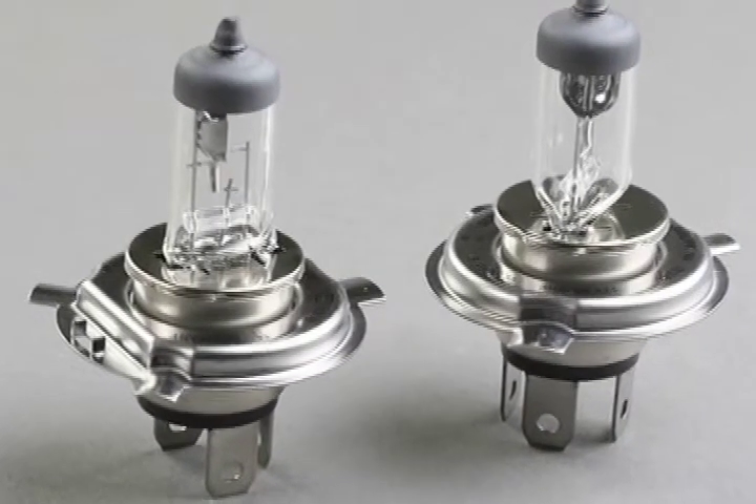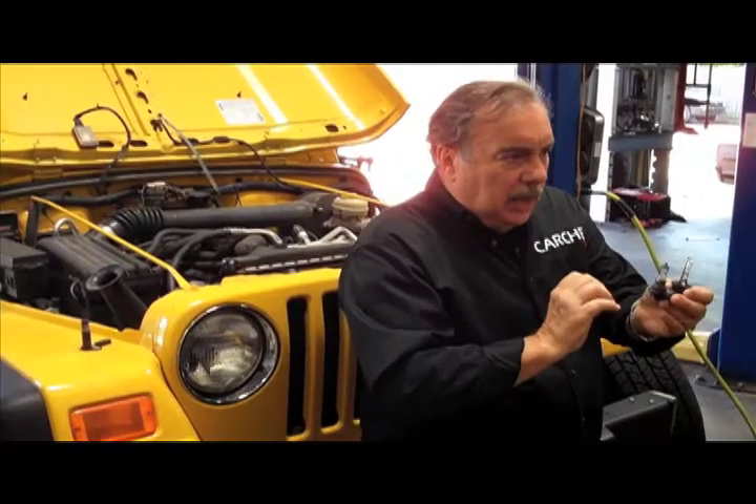Essentially, on modern automobiles there are three types of headlight bulbs. The standard one is the old-fashioned halogen bulb, that's been around for quite some time. The upgrade from that is an HID — a high-intensity discharge light that works very much like a fluorescent light in the house. It has a transformer and works on high voltage. Those are complex and very expensive to maintain over the life of the vehicle.